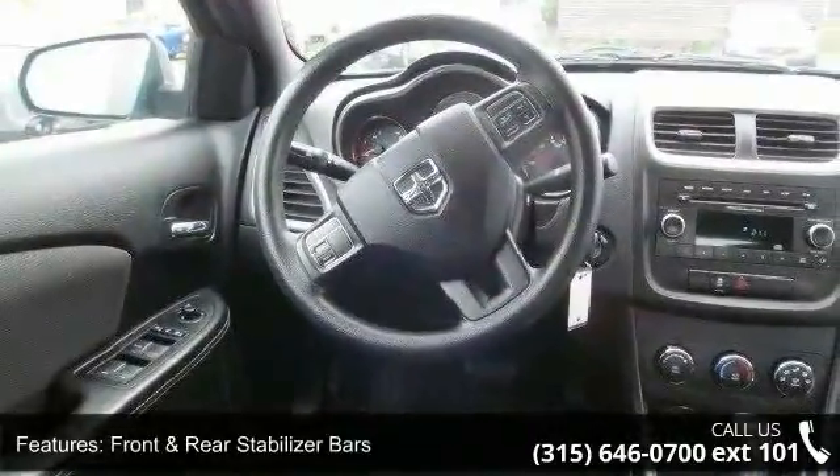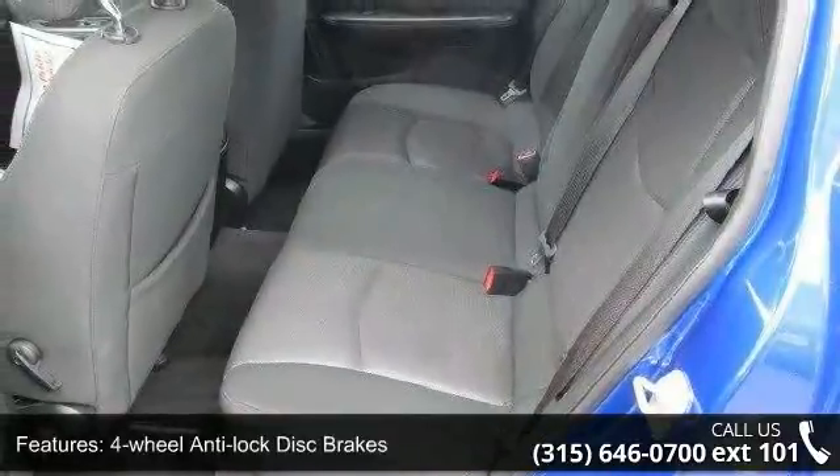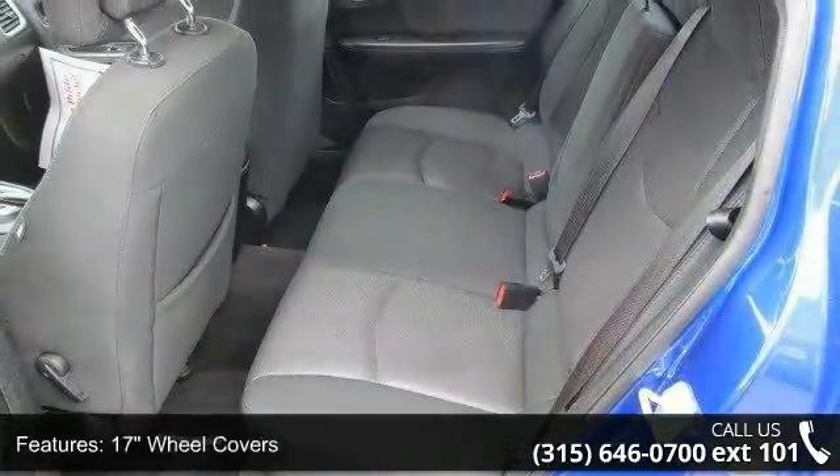Body color fascias, quad optics headlamps, headlamp off time delay, and LED tail lamps. A test drive is waiting for you.